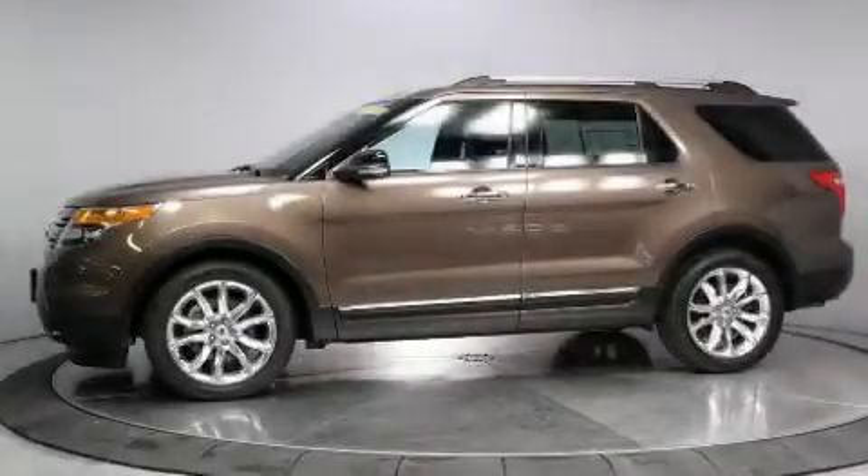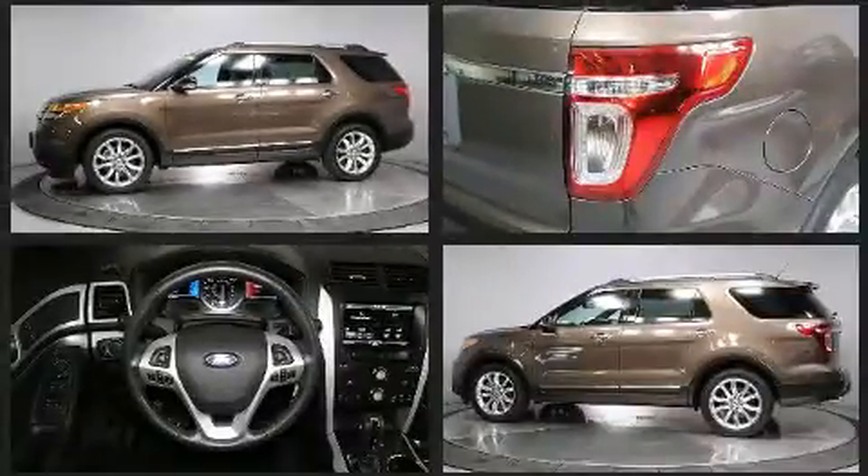Load your family into the 2015 Ford Explorer. It features an automatic transmission, front-wheel drive, and a 3.5-liter six-cylinder engine.